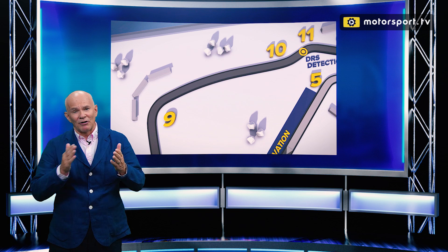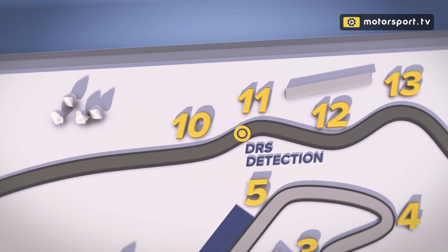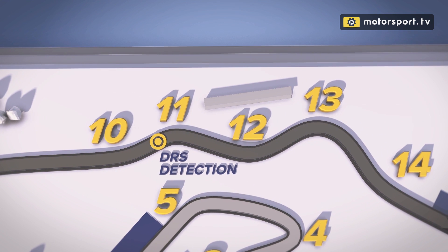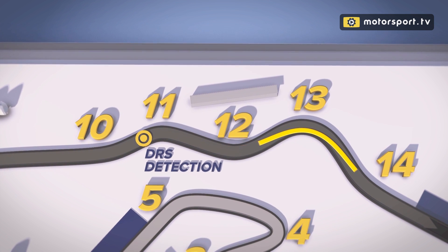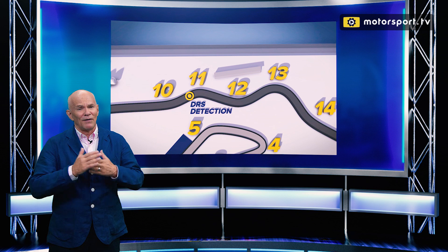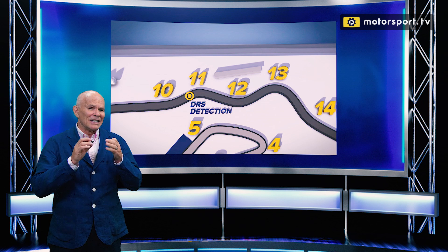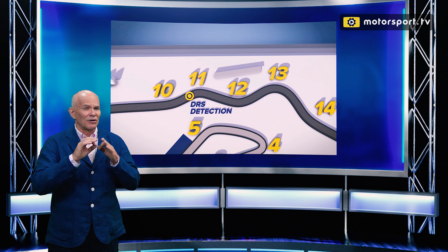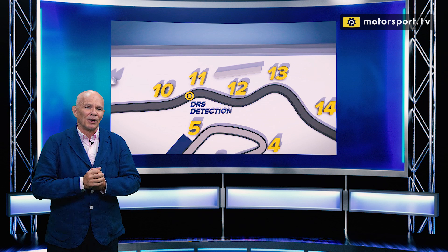Great place to watch. Accelerating out of there flat-out, another flat-out kink — Maggotts Curve, or Turn 10 — and then into the Becketts Complex. There isn't really a Formula 1, F2, or GP3 driver who won't say this is one of the great parts of any circuit in the world. Very fast entry. You go down a gear in the middle of the Becketts Complex, but you've got to be thinking of the exit almost as you turn in, as Carlos Reutemann used to say so memorably.